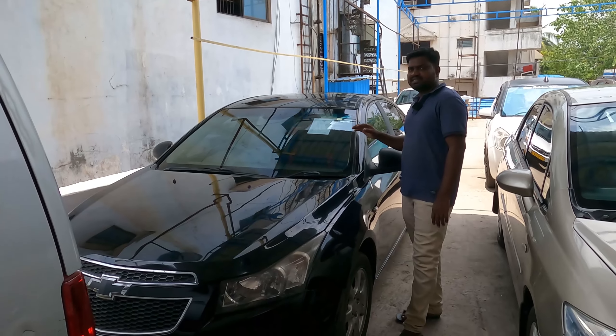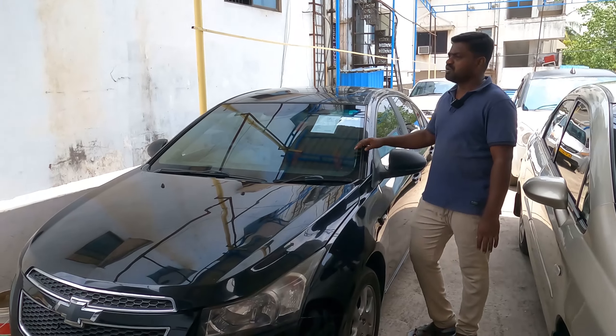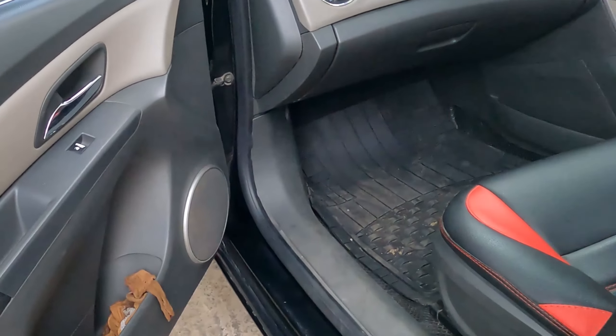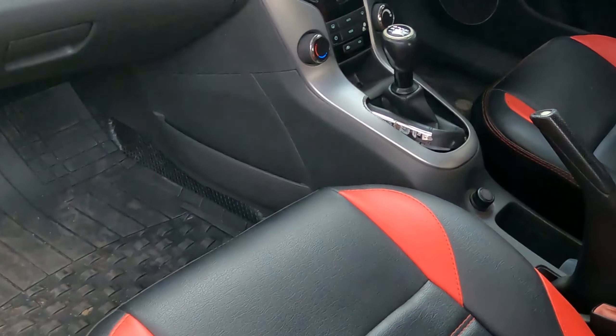This is a Chevrolet Cruze LTZ, diesel, 2013 model. It is in good condition. The air condition is good.